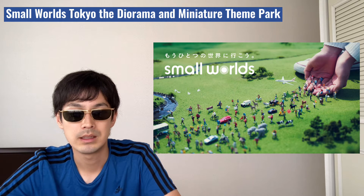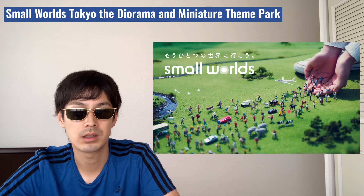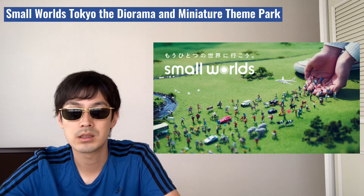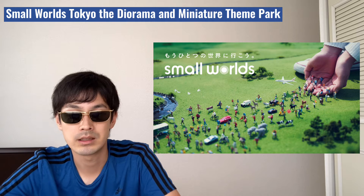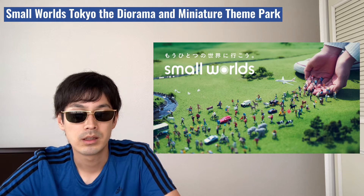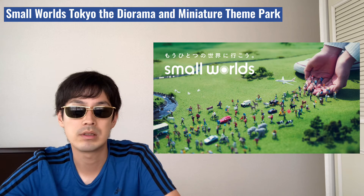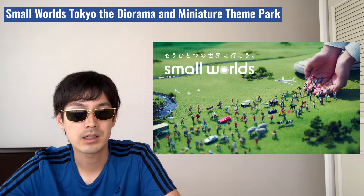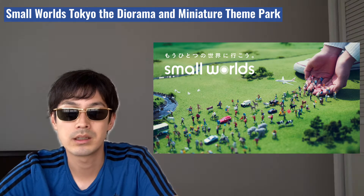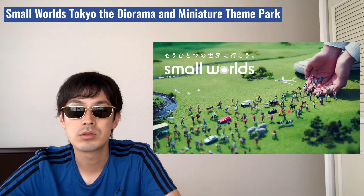By carefully looking at each one, you might be able to tell what is the story behind each miniature pose. Some of the miniatures have movement by pressing a button — that's very interesting to see the miniature move. Also, each area has a 3D sound system, which is pretty nice. There are a total of six separate areas in this museum.